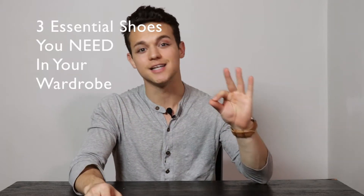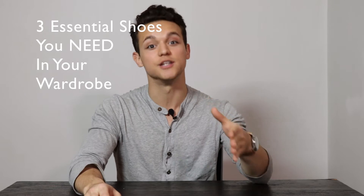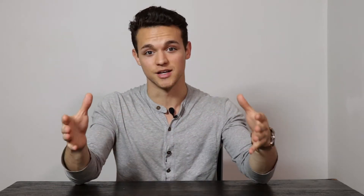Today we're going to be discussing the three essential shoes that you need in your wardrobe, period. Now there are a lot of other kinds of shoes that you will want to explore and add to your wardrobe, but these are the absolutely stripped-down bare essentials. Top three picks — here we go.